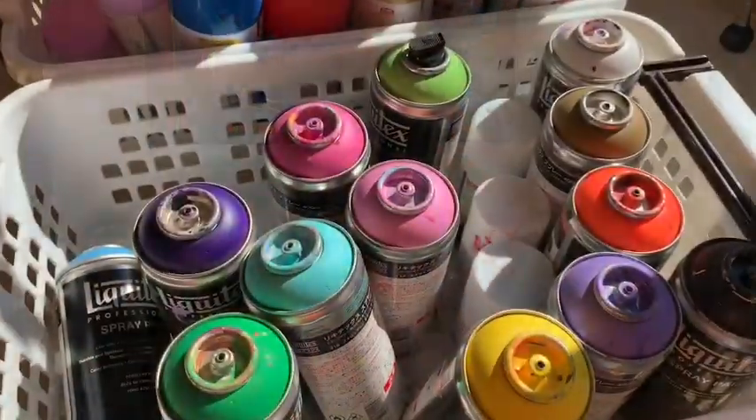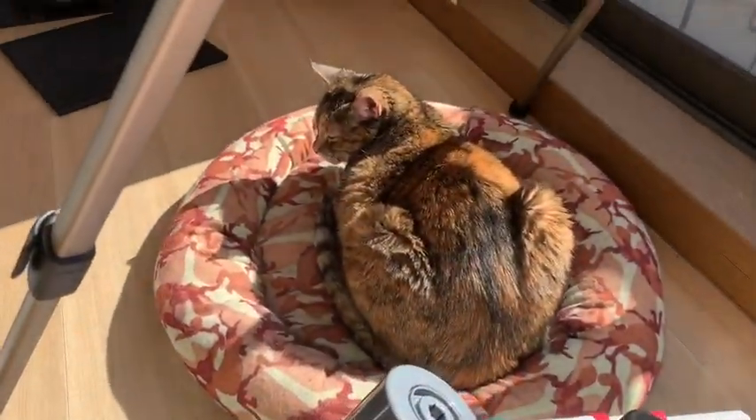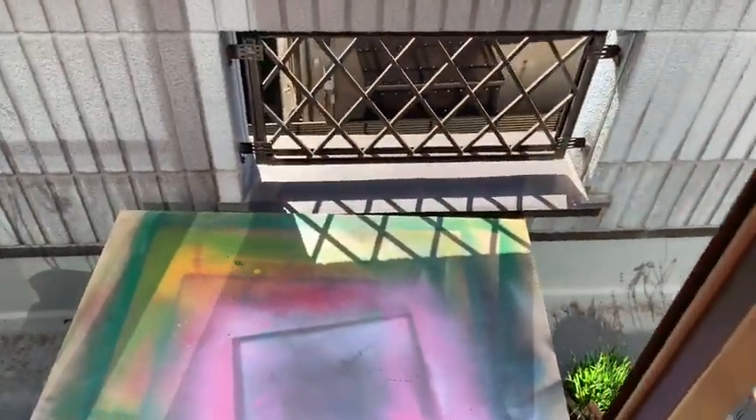These are my sprays and my cat. Nice and sunny outside. Let's paint outside.